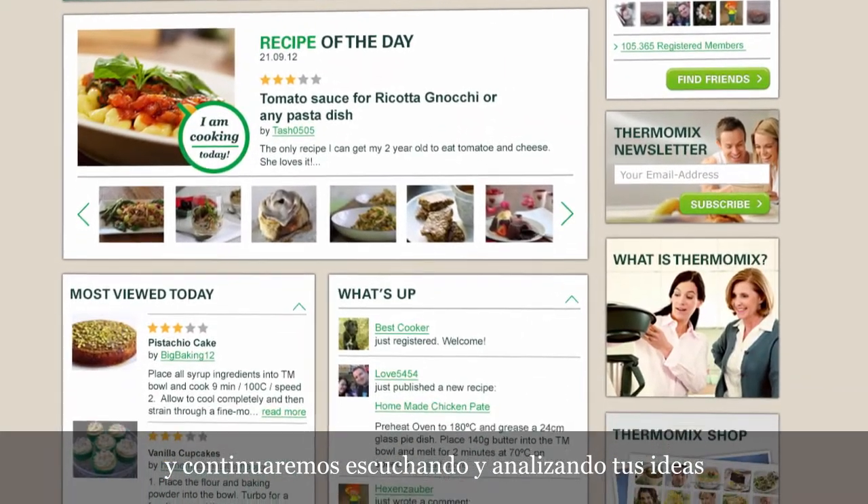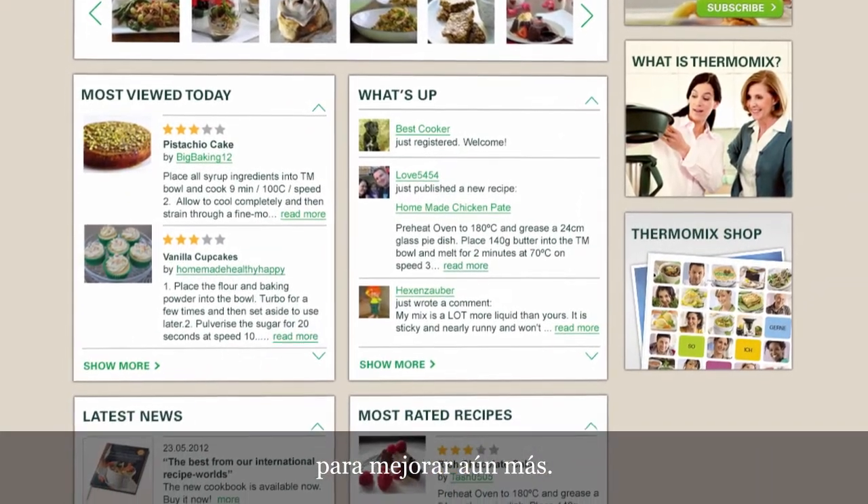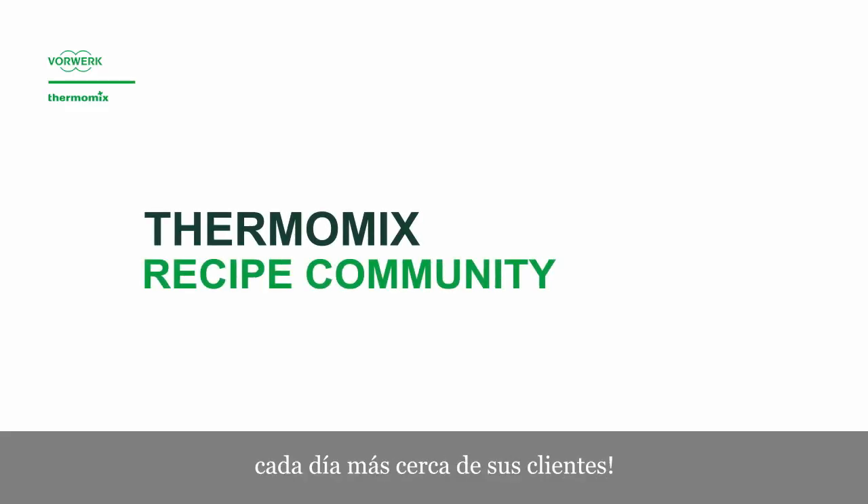We will continue listening and analysing your ideas to improve our community even more. Thermomix online — every day closer to its customers.